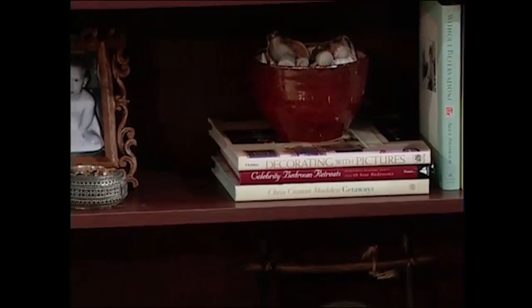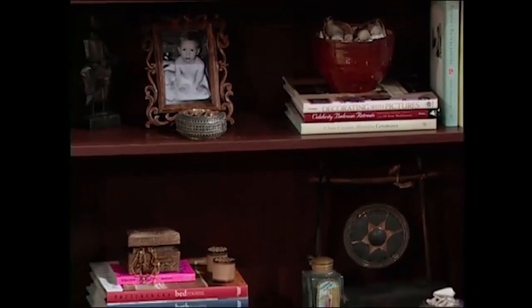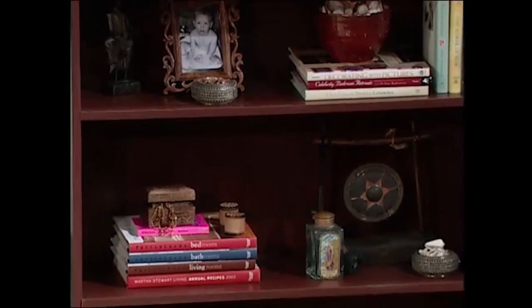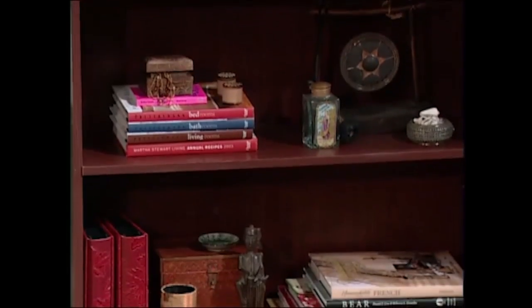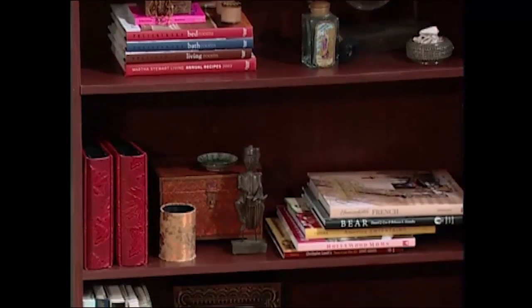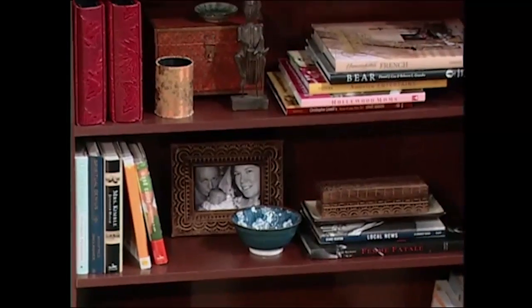Pull things that are sentimental. This is a great place to intersperse family photos. I love family photos in a bookcase mixed with books. And look for things with interesting shapes, interesting sizes, and textures to add in. This is where you do your tchotchkes, because it looks contained and organized.